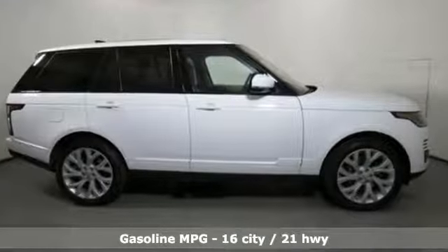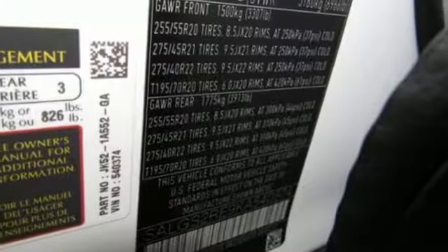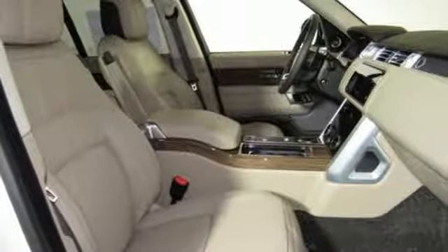A great vehicle is comprised of great features like these: integrated navigation system with voice activation, power tilt-down heated mirrors, heated leather bucket seats, configurable instrument gauges, doors and push button start proximity key.